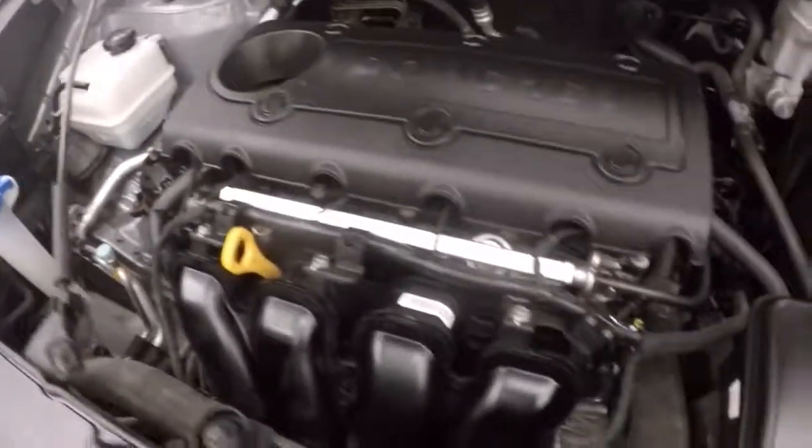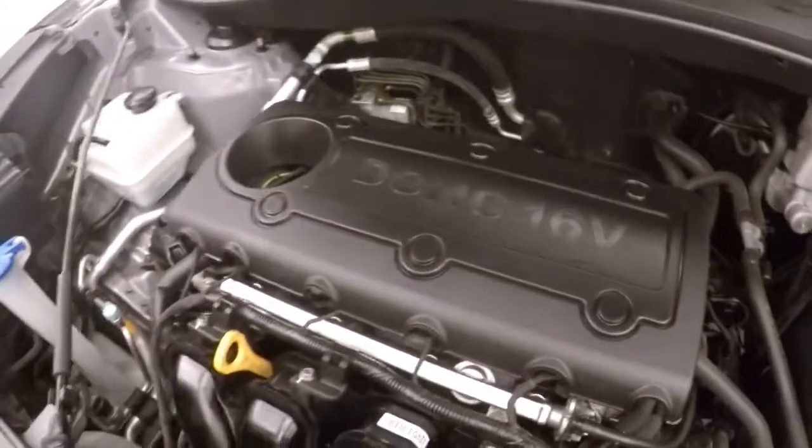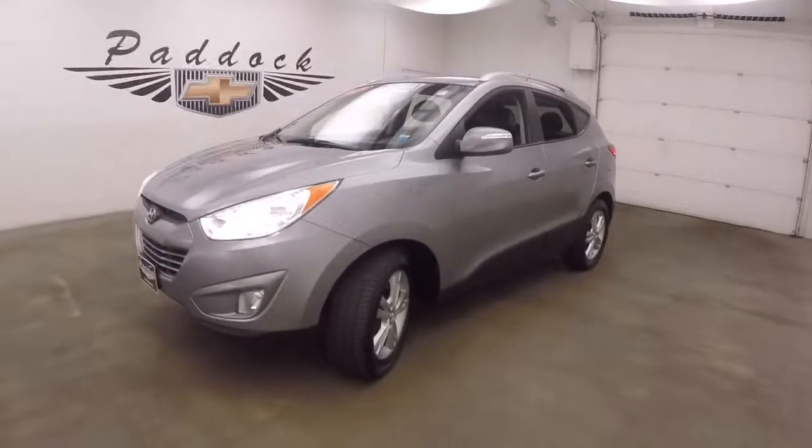2.4 liter engine, plenty of power to get this SUV anywhere you need to go. This is the 2013 Hyundai Tucson.